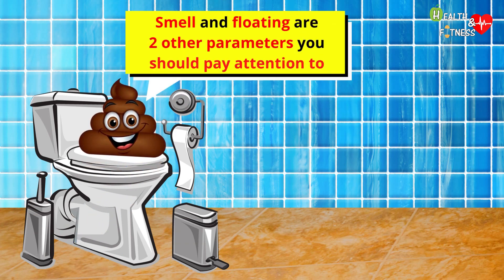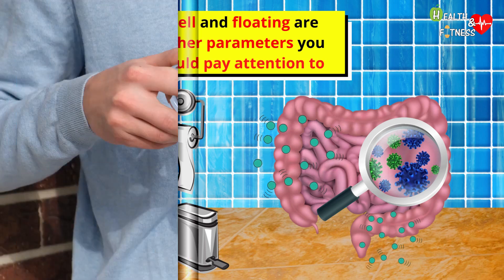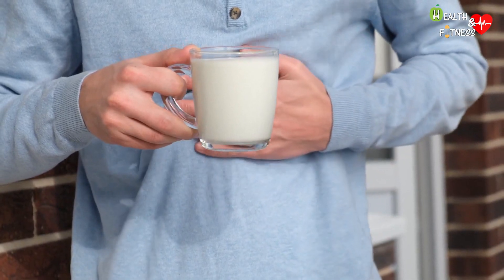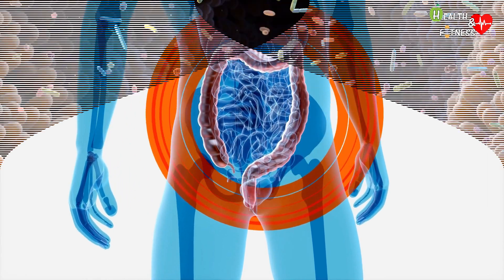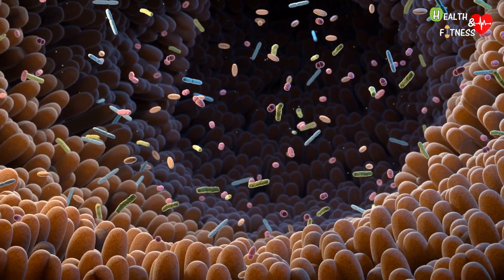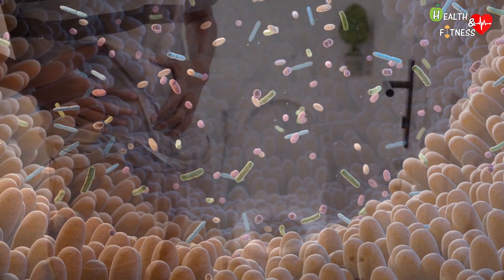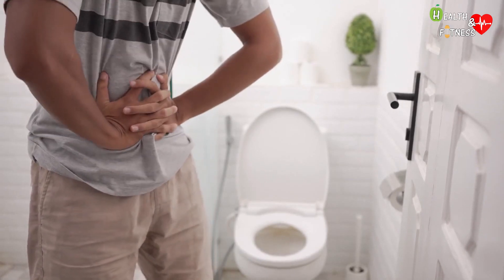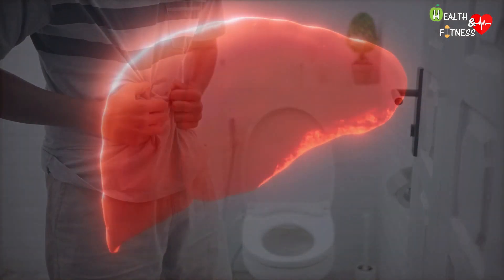Smell and floating are two other parameters to pay attention to. If you have to flush the toilet over and over again, it means that the feces tend to float due to their excessive air content. This happens because the bacteria that populate the intestine produce a high amount of gas following the digestion of food, and is a typical condition of food intolerances such as gluten and lactose intolerance, but also of inflammatory bowel diseases such as Crohn's disease. The feces can also take on an unpleasant odor following putrefactive processes, with which the bacteria metabolize the nutrients that have escaped intestinal absorption — a condition that can occur in the case of intestinal malabsorption due to inflammatory bowel disease, ulcerative colitis, Crohn's disease, or a disease of the liver, pancreas, or bile ducts.